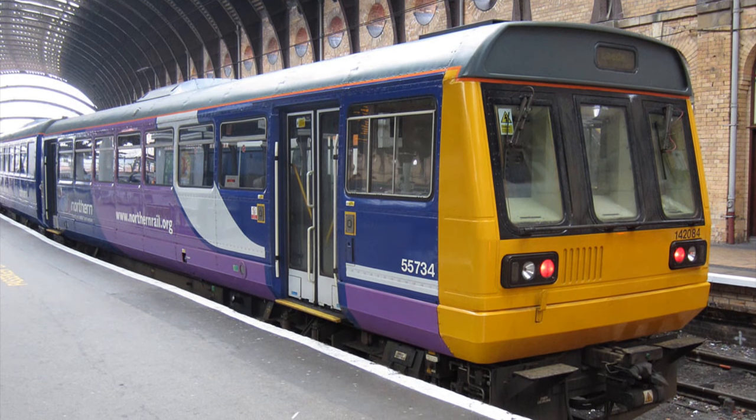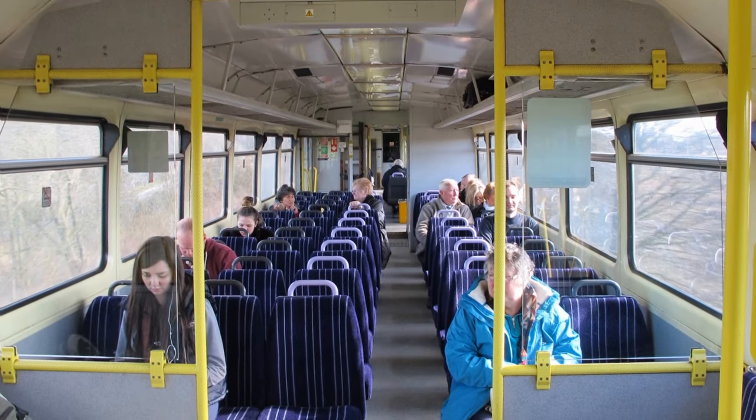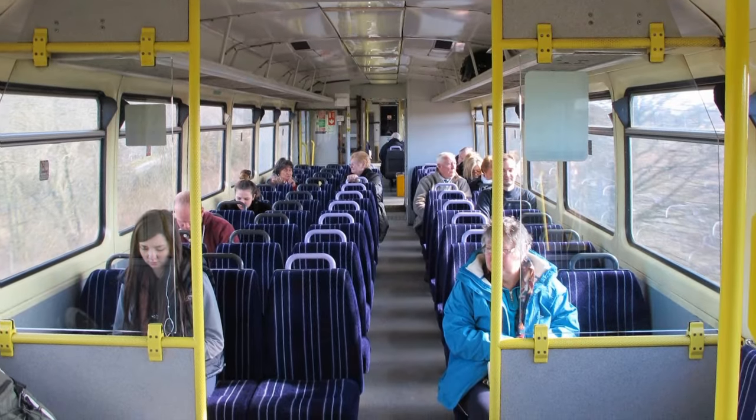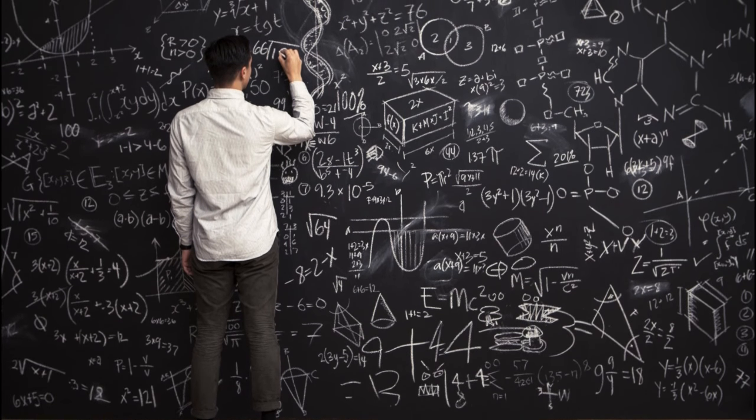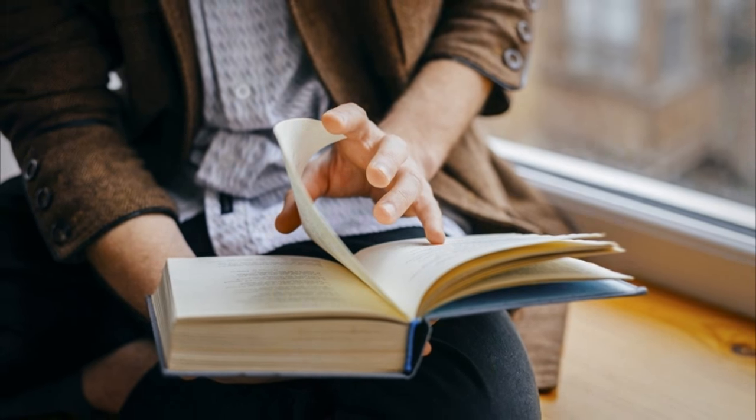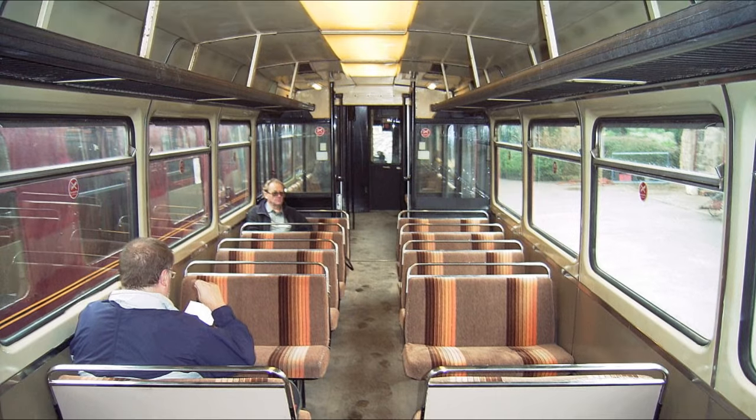This is a British Rail 142 class pacer train. They're horrible to ride and they're extremely outdated. How did we end up with these monstrosities? The short answer is money. The long answer is a little more complicated, but that's what we're going to be talking about in this video. This is the story of how buses became trains, and how they also ended up becoming rubbish.